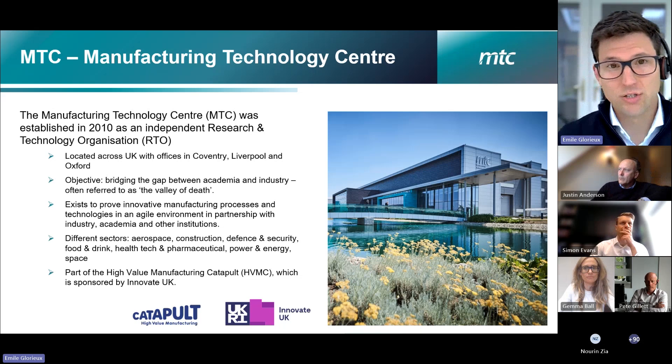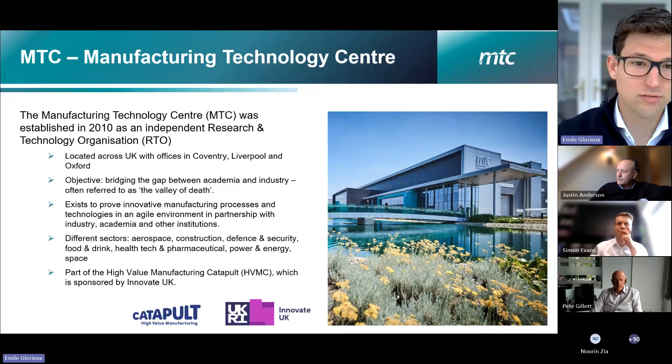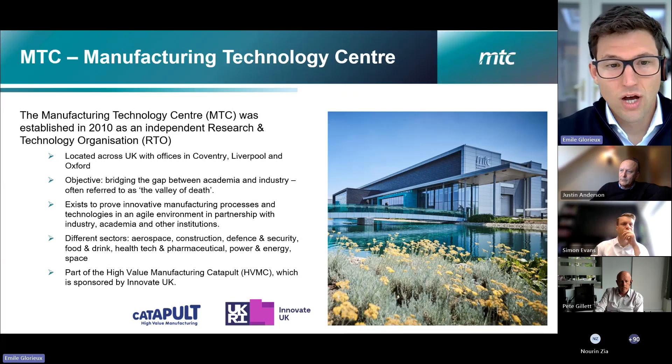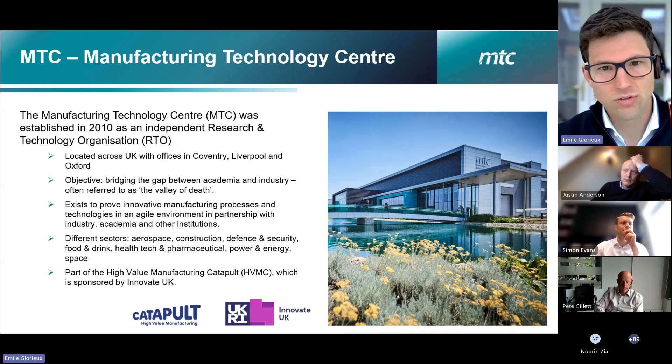As an RTO, we're looking at closing the valley of death — bringing innovations and technologies from academic environments and universities into matured forms so they're ready to be adopted in industry. We work across manufacturing sectors and across a full range of manufacturing applications.